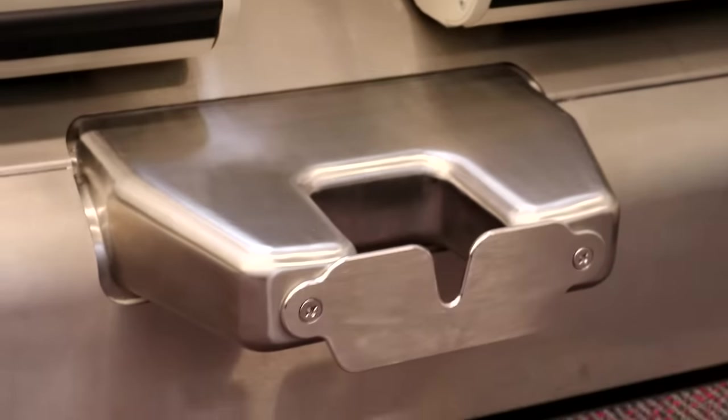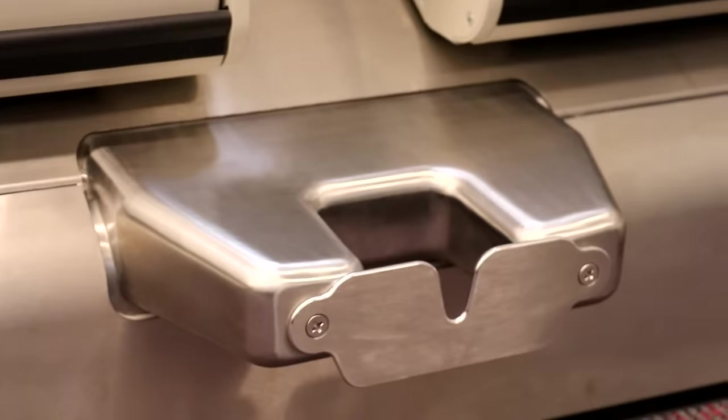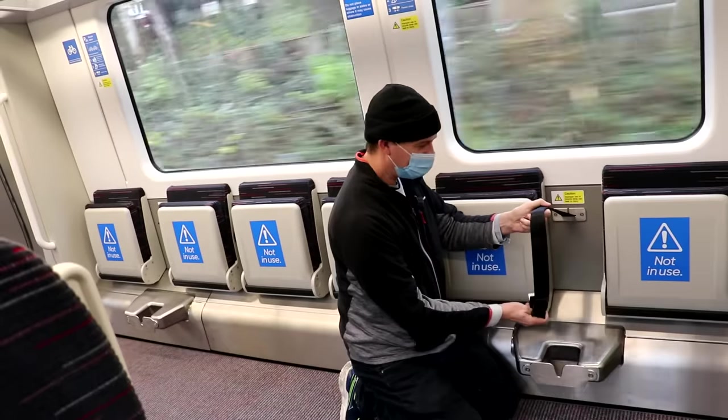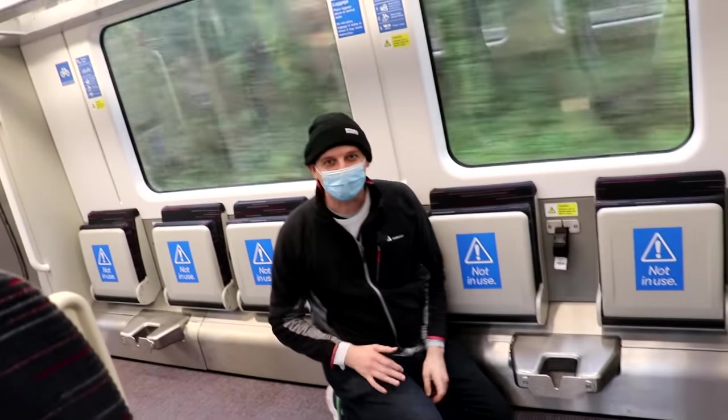Two of these — change for London Overground and Elizabeth line — and then straps. Nice — take all those up and kick your bike into place.